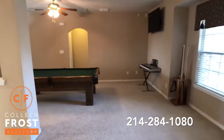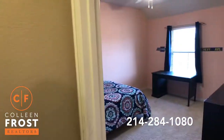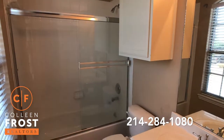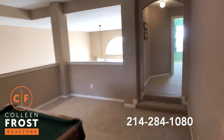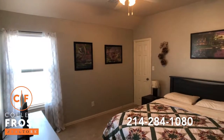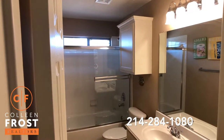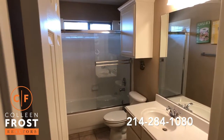Coming back to the game room, here we have our first secondary bedroom upstairs. This has a great ensuite bath, and then we have two additional bedrooms and one more full bath — a total of three bedrooms upstairs. These two share a full bath. Another great feature to point out is that both tubs have sliding glass doors.